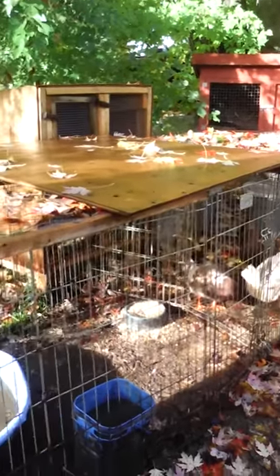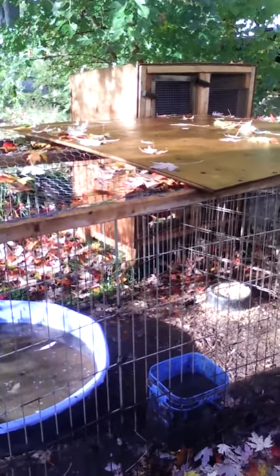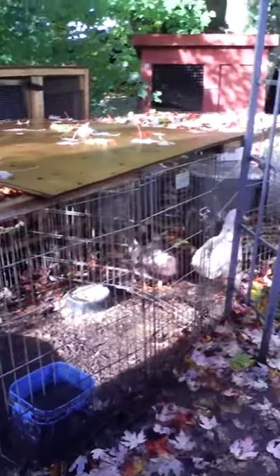There's the ducks, they're in their outside pen. There's their dirty water — it takes about probably half an hour or less to get that muddy. They're quite good at it.